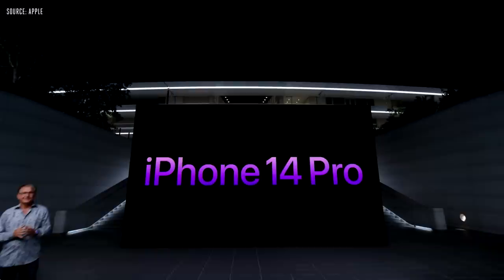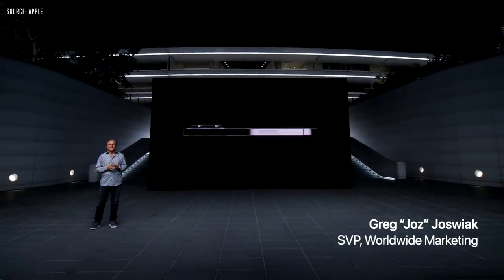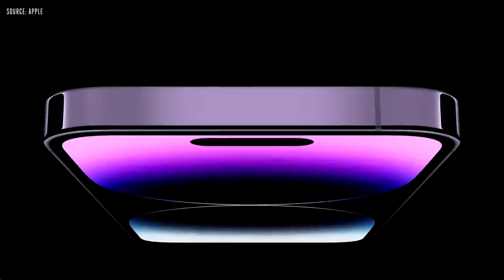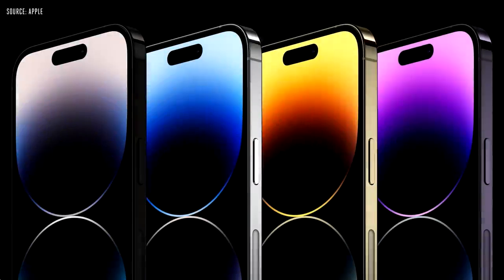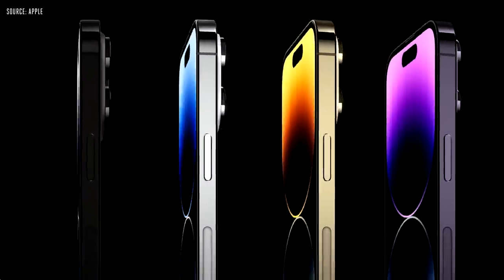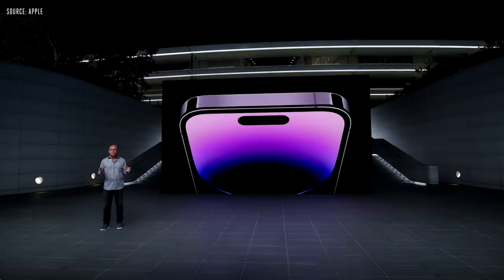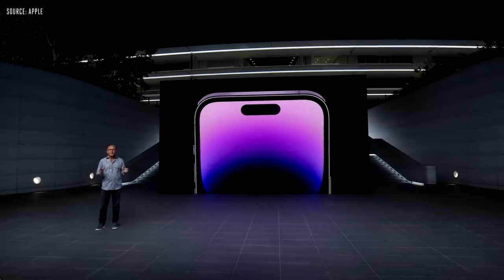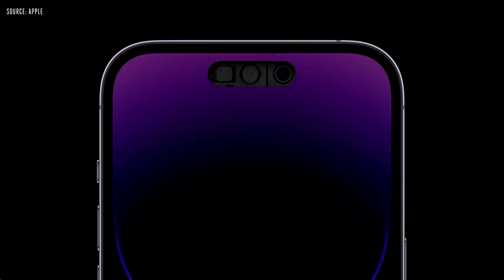I'm excited to share our most innovative Pro lineup yet. Our Pro models feature beautiful and strong surgical-grade stainless steel, together with industry-leading durability features including ceramic shield and water resistance. They come in four gorgeous colors: a new space black, silver, gold, and an all-new deep purple. iPhone 14 Pro introduces a new front design that is sure to become iconic. It starts with the new TrueDepth camera — we redesigned all components to fit into a smaller size using 30% less area, and we put the proximity sensor behind the display for the first time.